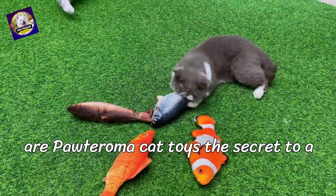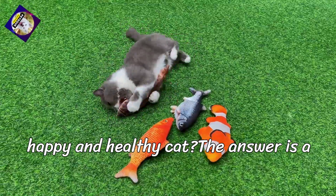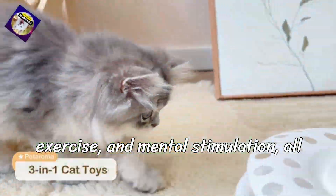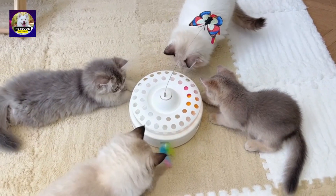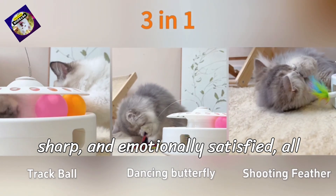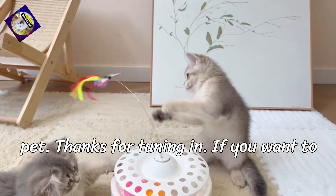Are Poderoma cat toys the secret to a happy and healthy cat? The answer is a resounding yes. These toys combine fun, exercise, and mental stimulation, all wrapped in a safe, cat-friendly package. They help your cat stay fit, mentally sharp, and emotionally satisfied, all of which lead to a happier, healthier pet.